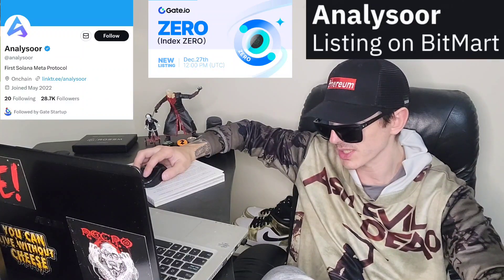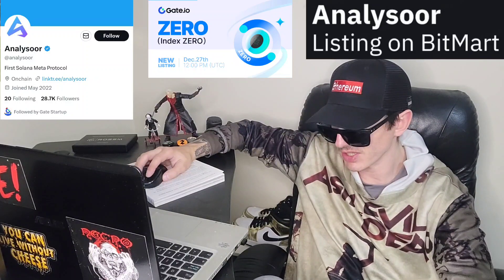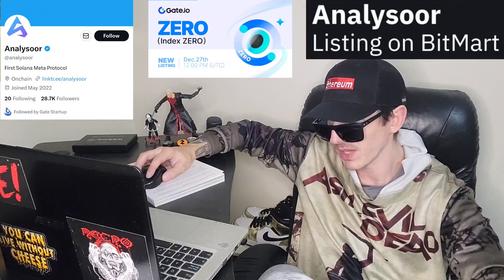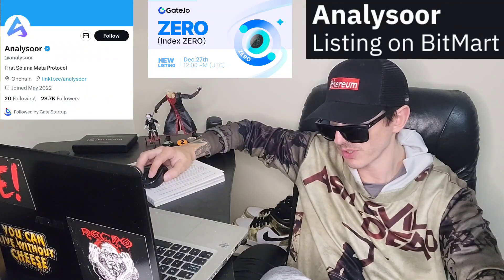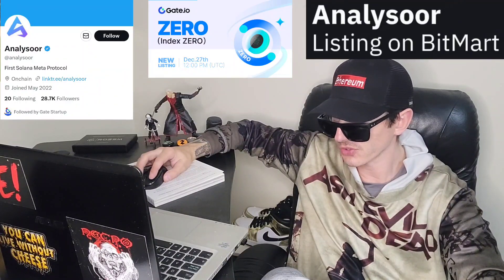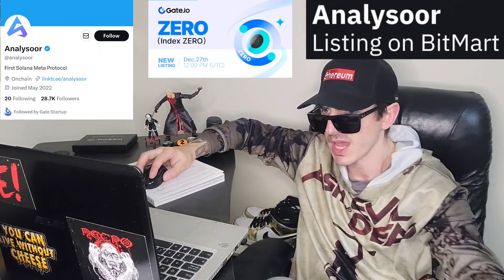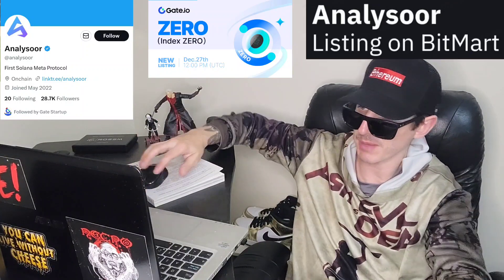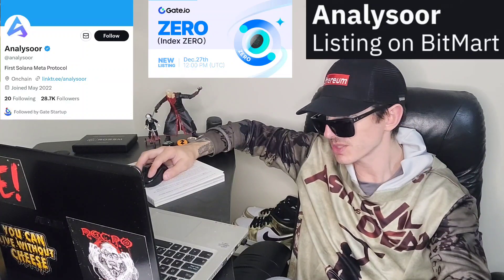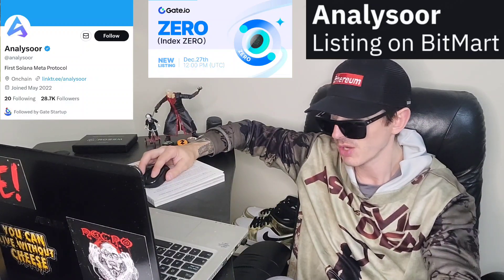Before we get into it, I am not a financial advisor, this is not financial advice. I'm not telling you to buy this token. This is strictly just information — take it with a grain of salt, always do your own research before investing in anything, especially crypto, because crypto can be very volatile. Also, there are referral codes down in the description box — the best referral codes for the best crypto apps, where you can get free money, free rewards, free crypto just by using those codes and funding your account.